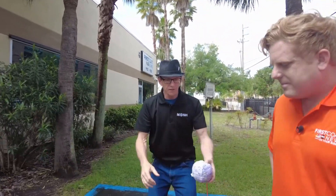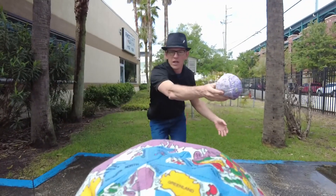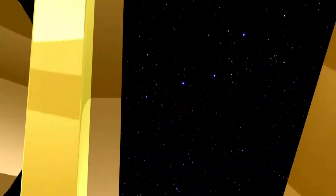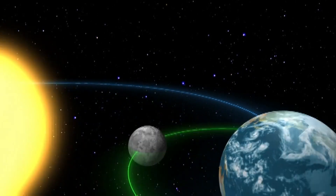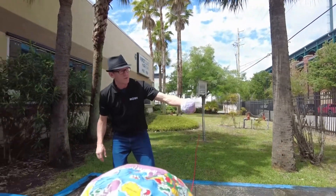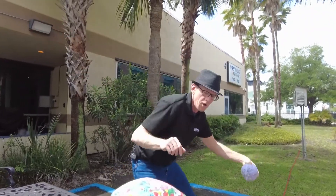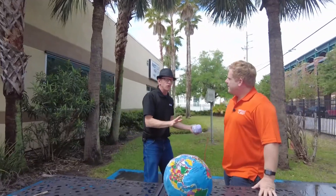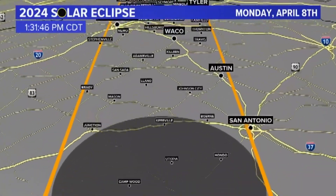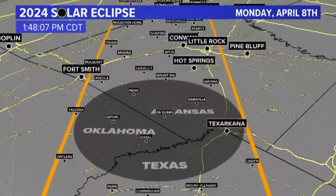If the moon orbited in the exact same plane around Earth that Earth orbits around the sun, then we would get an eclipse faithfully every single month. But that's not the case. The moon's orbit — and I'm going to embellish here, it's not to scale — but let's say I'm the sun back here, and the moon's orbit is at a five-degree tilt. So a lot of times when the moon is coming around, it's riding too high. The shadow is cast off over the top or below the Earth, and the shadow would never land on the surface of the Earth.